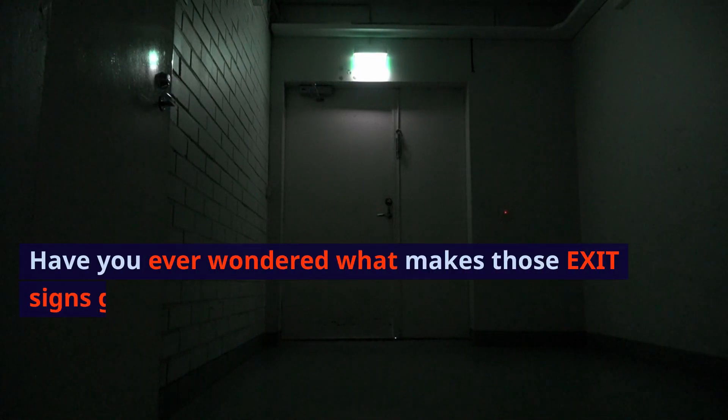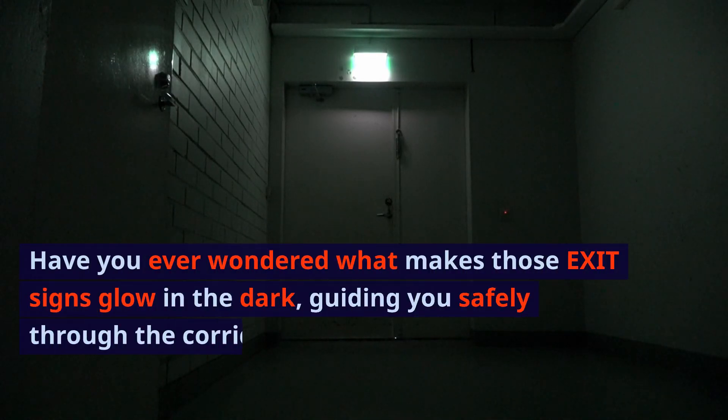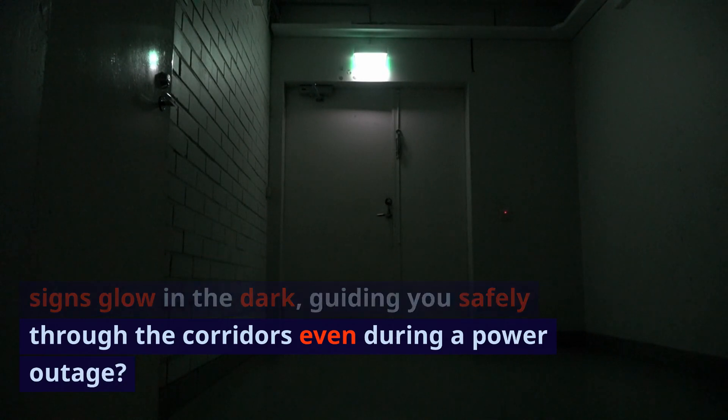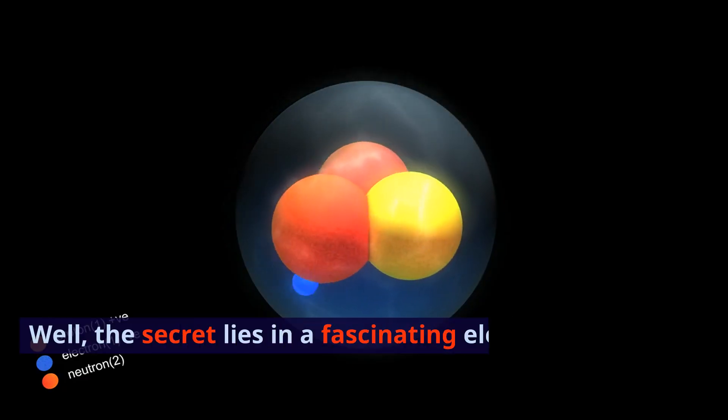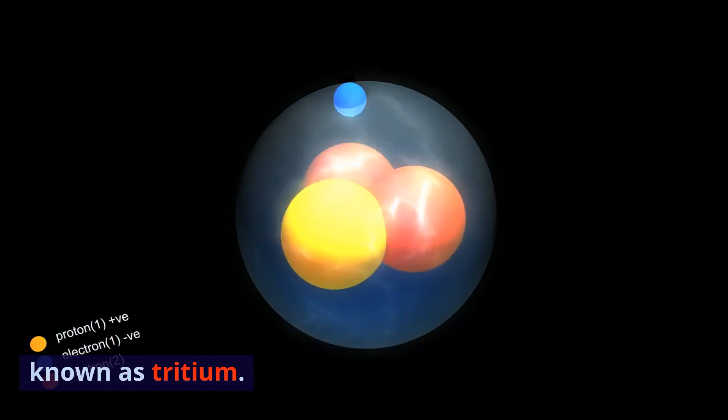Have you ever wondered what makes those exit signs glow in the dark, guiding you safely through the corridors even during a power outage? The secret lies in a fascinating element known as tritium.